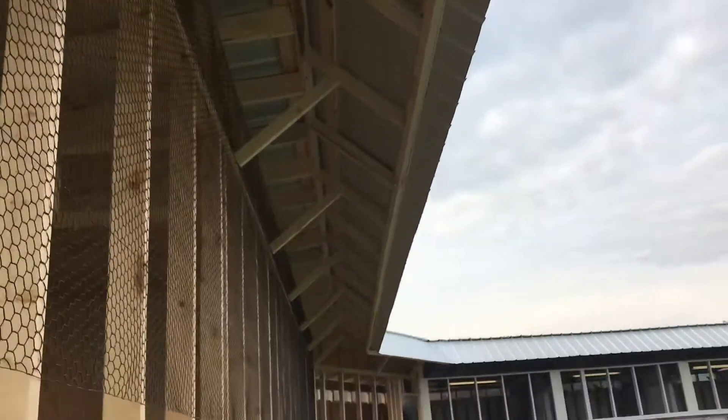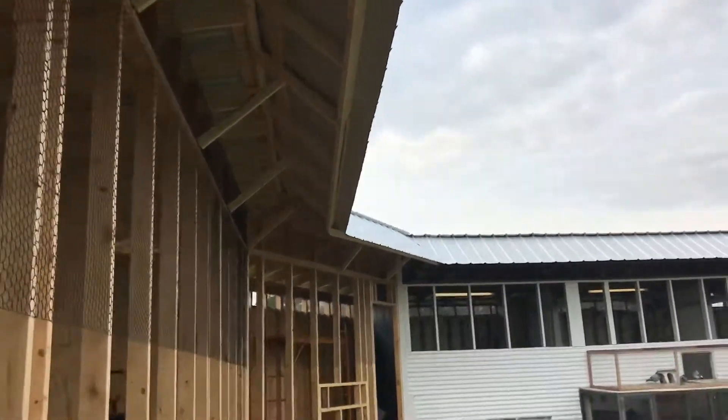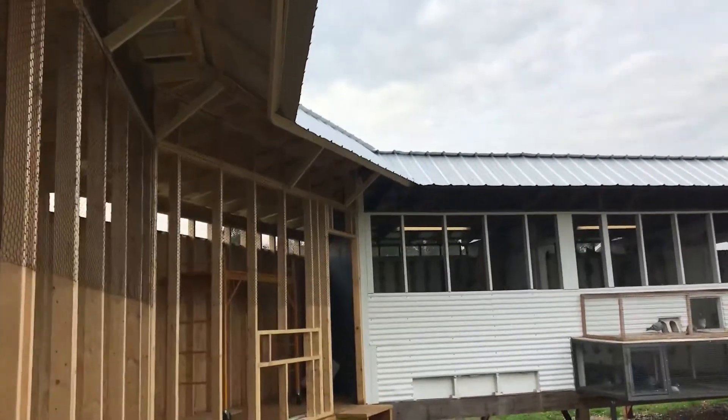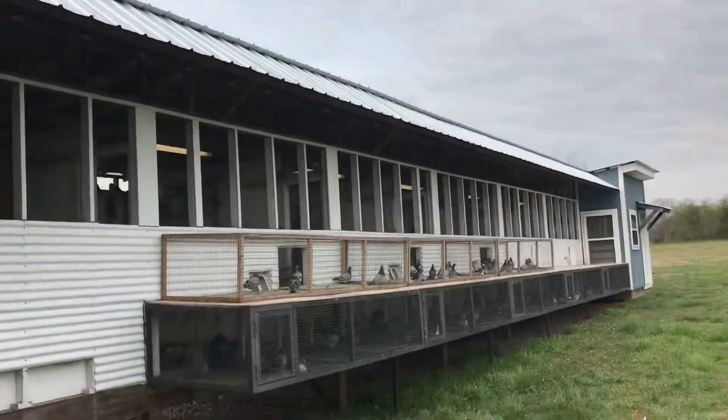We've got our skirt on the roof all the way down, and we've tied the two lofts together for one big loft now. This will be our trapping section.